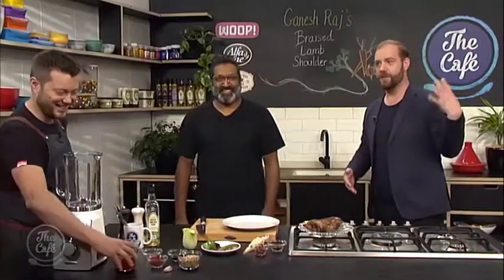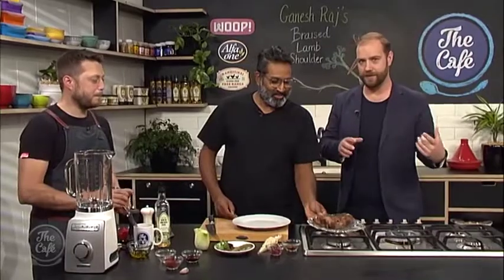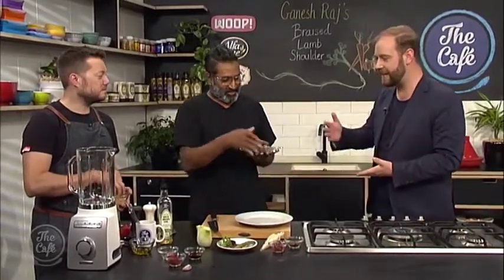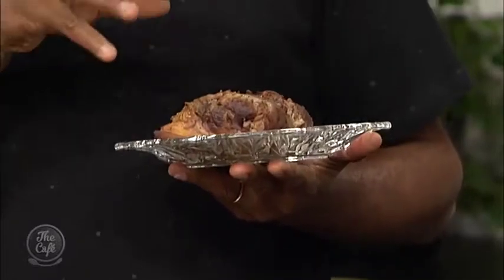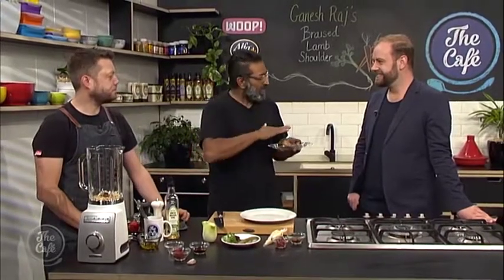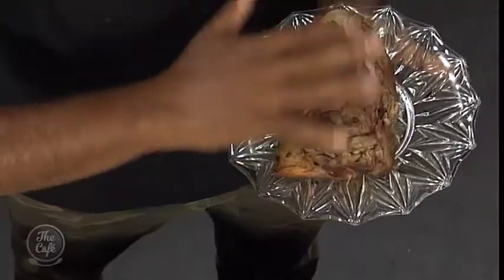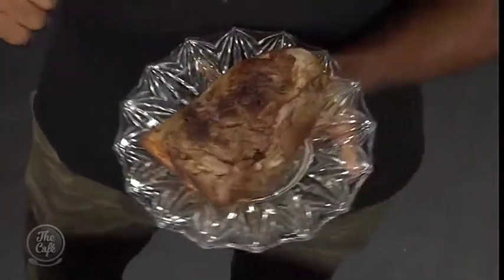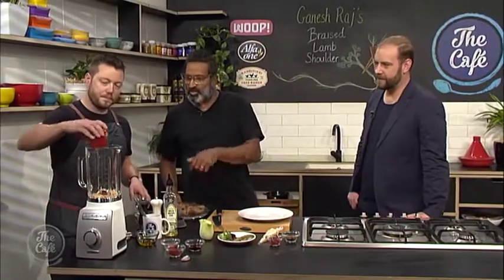Fast-forward three hours and the lamb shoulder has been beautifully braised. It came out well but needed a little more color, so Ganesh quickly gave it some extra searing to seal everything in. Now Mark is going to make the romesco sauce.